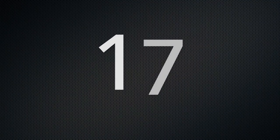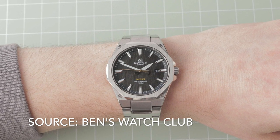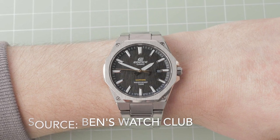Number 17 is the Casio Edifice EFR-S108D. One of the cheapest watches on the list and one of the first watches I actually bought. All the classic features at a really cheap price. And Swatch stole the seconds hand for its Moonshine Gold versions of the Moonswatch.